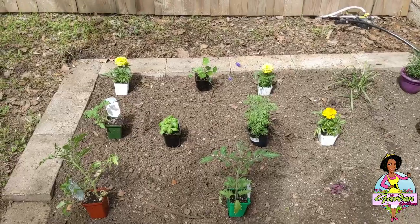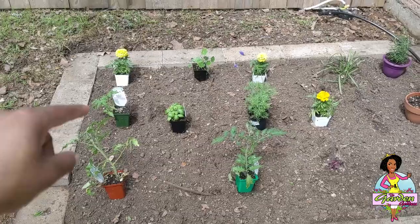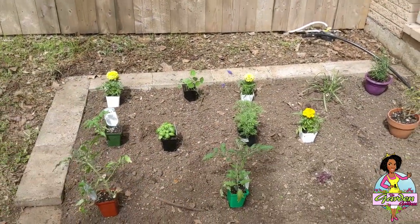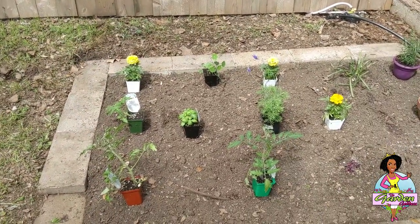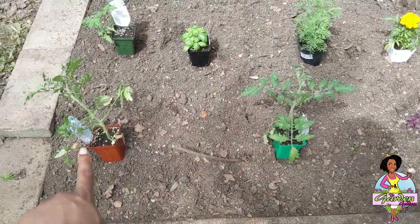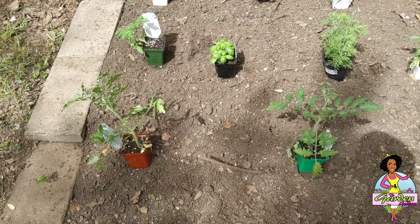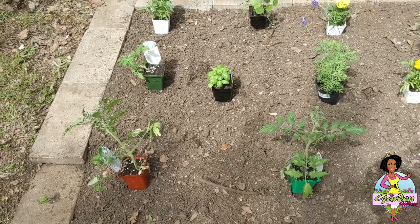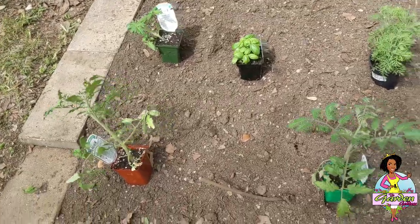When laying out your plants, especially when you have starts like this, it's always nice to put them in the spot you want before you actually plant them. I've moved these around several times just thinking about the benefits of each plant. Here are my three tomatoes — these are all Roma tomatoes because I really want to do a lot of canning. I was given an amazing recipe for a tomato basil soup that I want to can and have ready for winter.